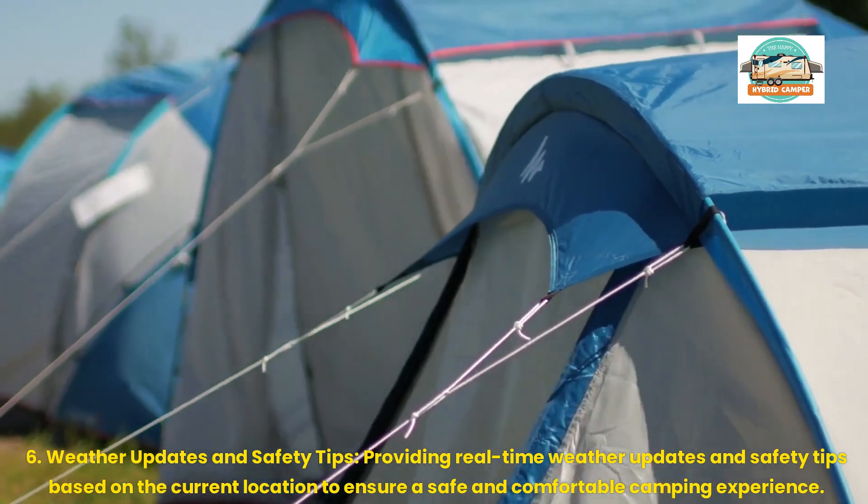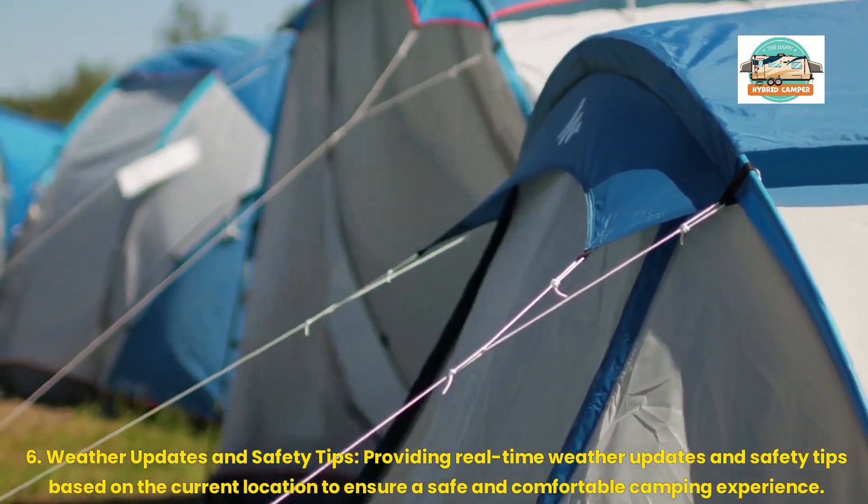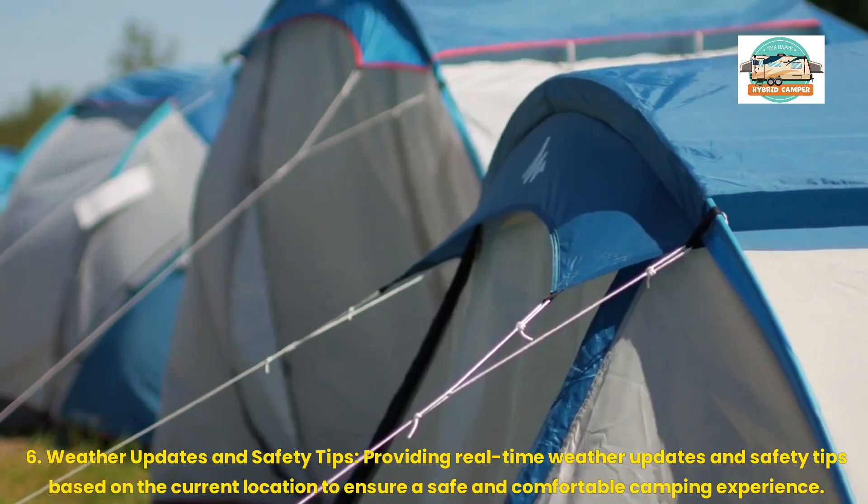6. Weather Updates and Safety Tips: Providing real-time weather updates and safety tips based on the current location to ensure a safe and comfortable camping experience.